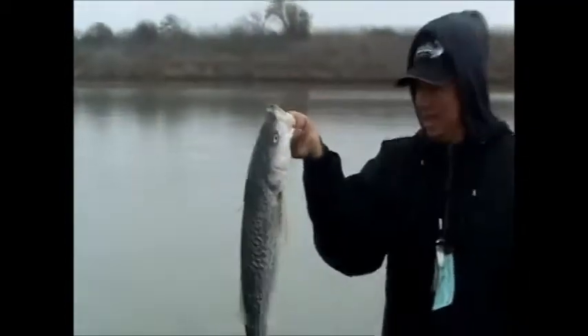There we go. Another nice delta striper, fresh run. And of course we're gonna release this one too — catch and release today. You know the drill. We'll be back with another one, hopefully a bigger one.